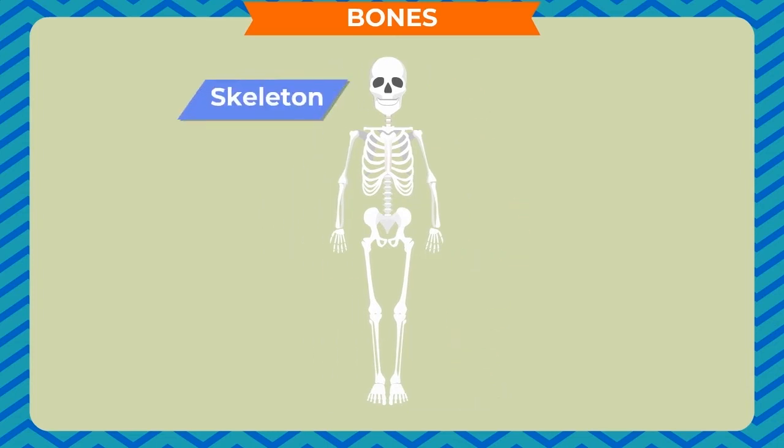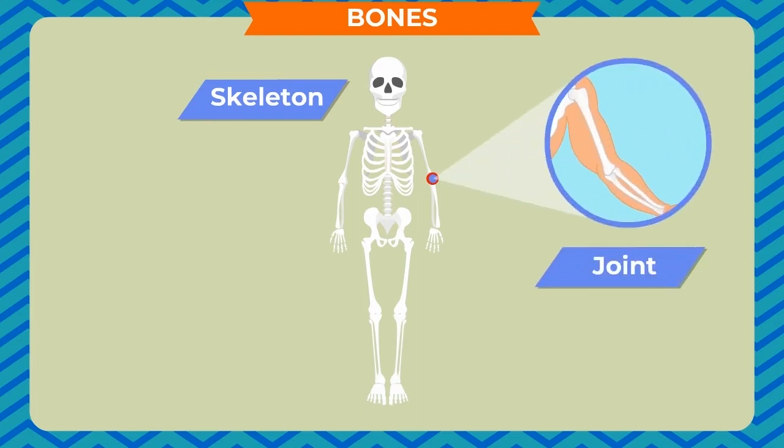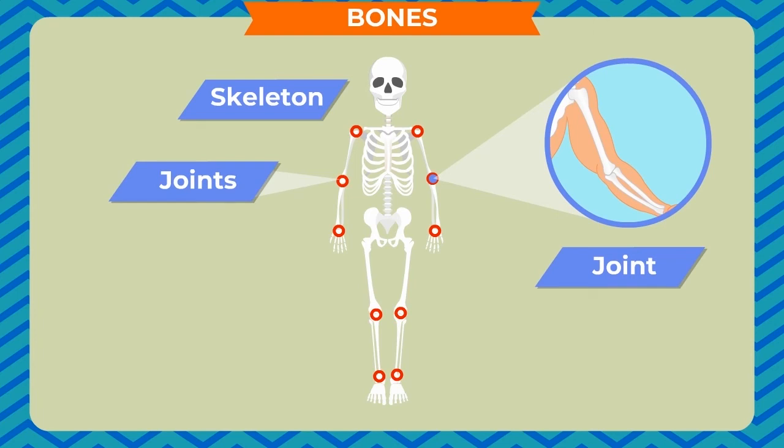Our skeleton is very useful for us. We cannot stand upright without it. A place where two or more bones meet in our body is called a joint. Our body has many joints. These joints help us to bend or move different body parts and perform different activities.